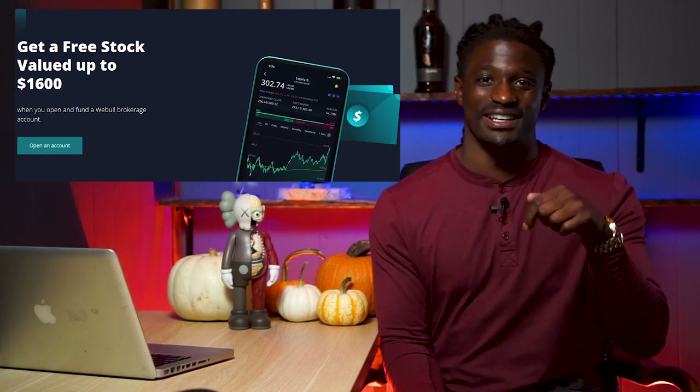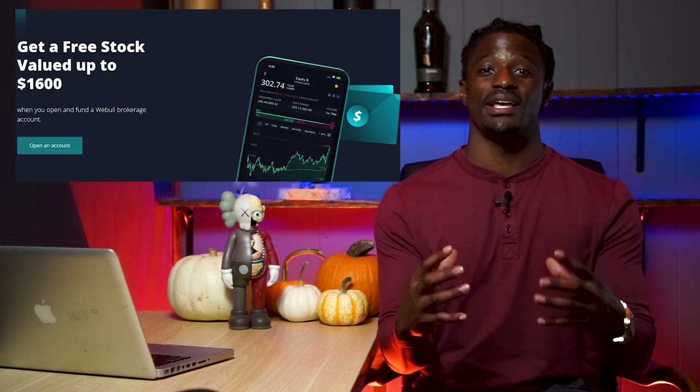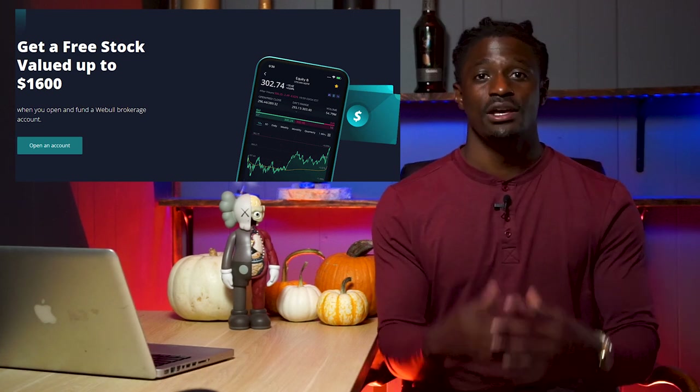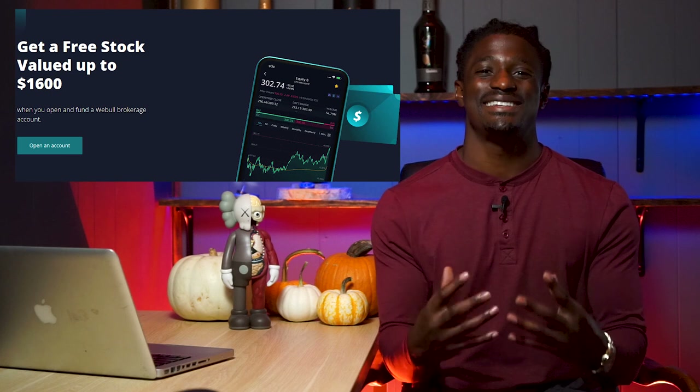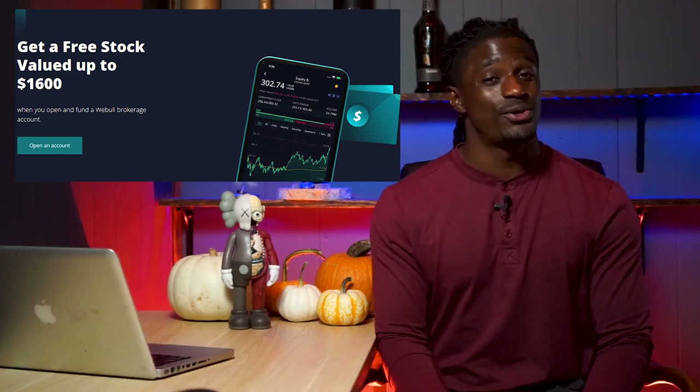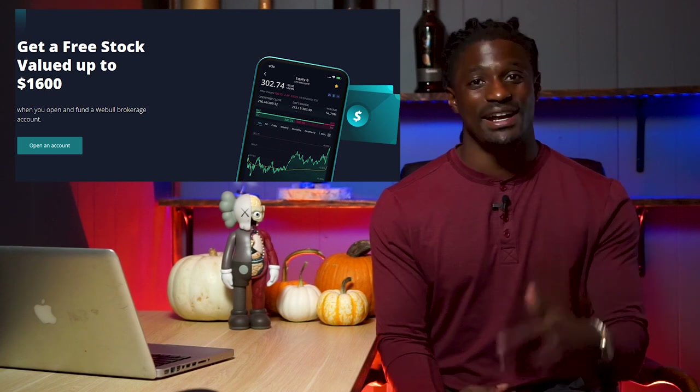But the quickest way to make money on Webull is to sign up using the link down in the description. They are running a promotion where if you click the link and deposit $100 you'll receive two free stocks valued up to $1,600 each. That's literally the quickest way to make money on Webull right now.